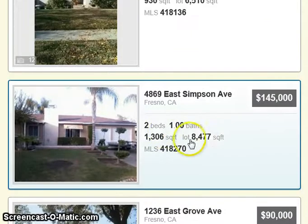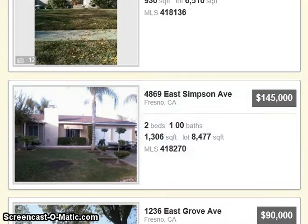Here's one right here. It's a two-bedroom, one-bath for $145,000 at 4869 East Simpson Avenue in Fresno — a little over 1,300 square feet. It's got a good-sized lot, over 8,477 square feet, but it's only a two-bedroom, one-bath.